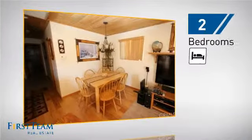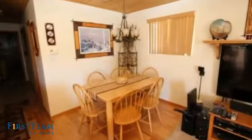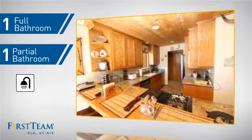Inside, you'll find two bedrooms so you always have a private space to come home to, as well as one full bathroom and one partial bathroom.